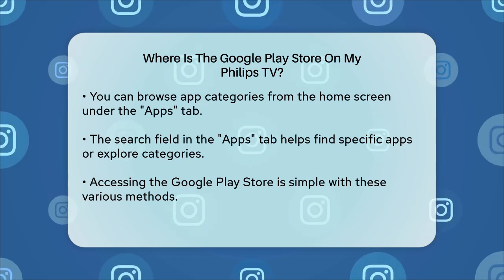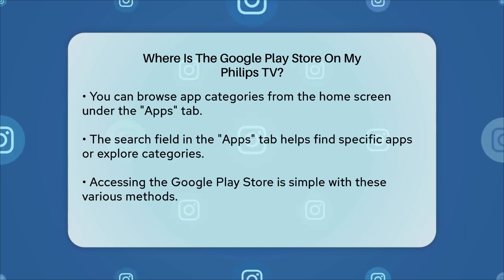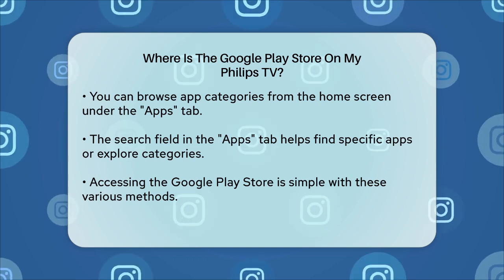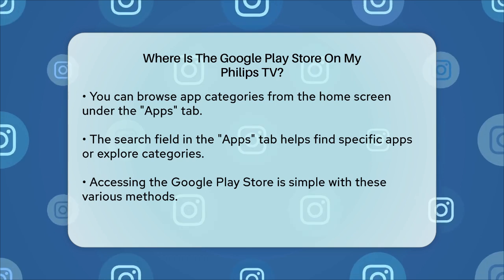In summary, whether you use the search bar, navigate through the settings, or utilize the global search feature, accessing the Google Play Store on your Philips TV is quite straightforward. These methods will help you find and install apps and games with ease.